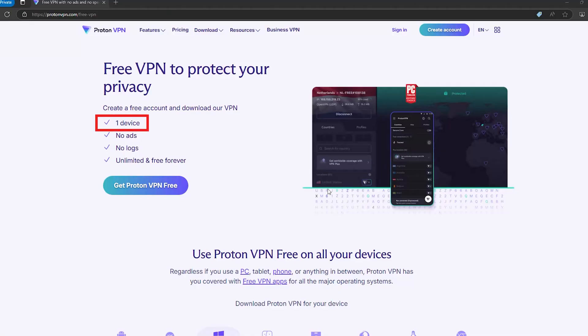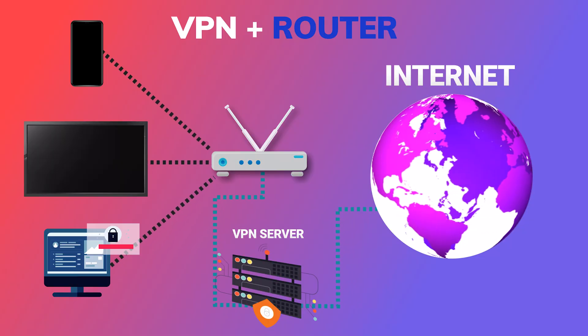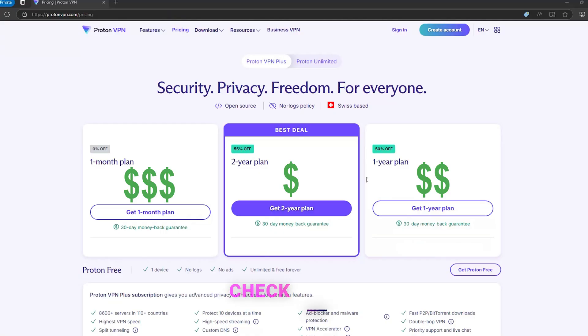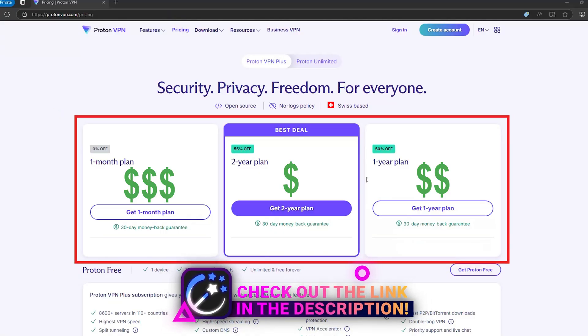As for streaming, ProtonVPN is a bit hit or miss on the free plan. Officially, streaming isn't supported, but it's been seen to work with some local Netflix libraries and Disney Plus. The free plan only allows one device connection, but you could set this up with your router, which is handy. You can't use ProtonVPN for torrenting on the free plan, but if you're thinking about upgrading, the premium plan comes with a 30-day money-back guarantee. If you want a reliable free VPN that's secure and user-friendly, give ProtonVPN a shot.